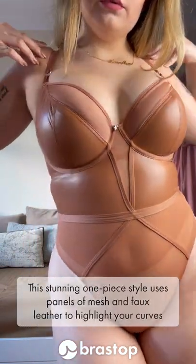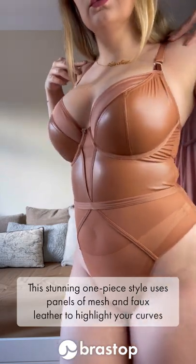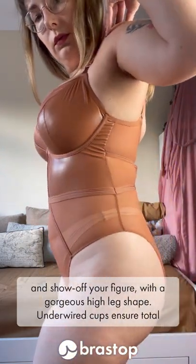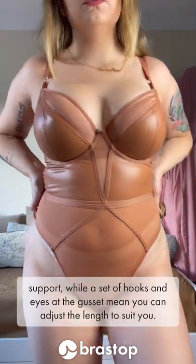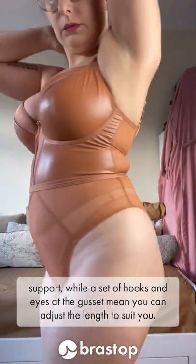This stunning one-piece style uses panels of mesh and faux leather to highlight your curves and show off your figure with a gorgeous high leg shape. The underwired cups ensure total support, while a set of hooks and eyes at the gusset mean you can adjust the length of the body to suit you.